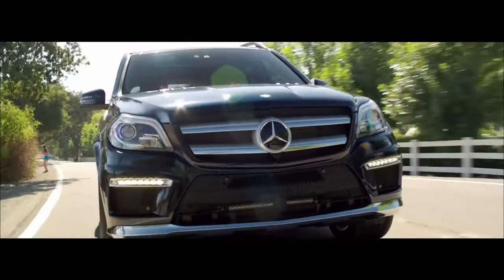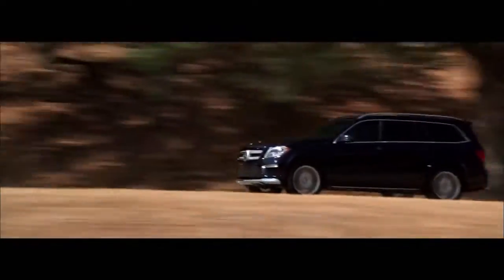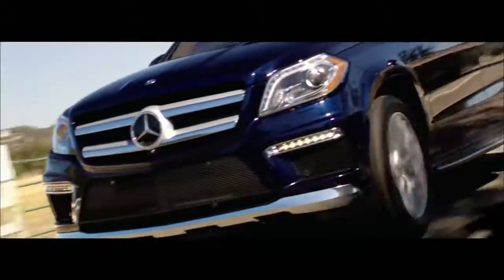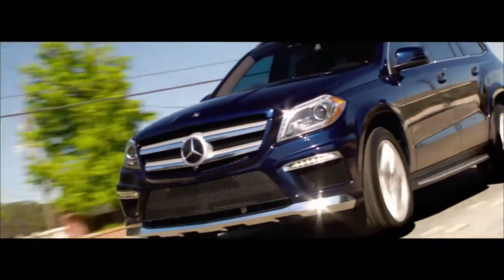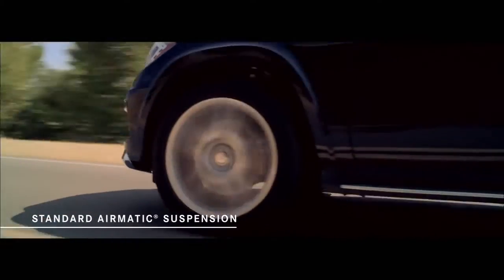Now, without question, the drive of this vehicle comes as a shock, especially if you've driven any of its large, unwieldy, and lumbering competitors. A big vehicle which handles with the precision, confidence, and dexterity of something much smaller — thanks, in part, to its standard airmatic suspension.